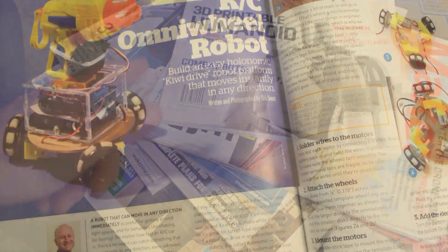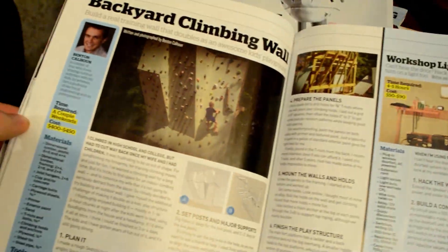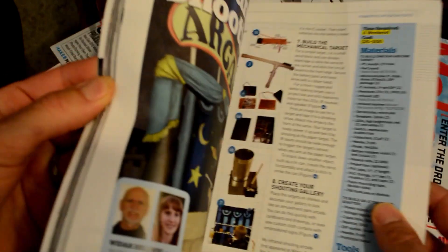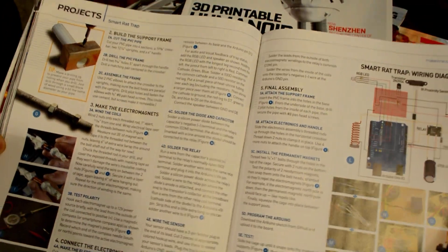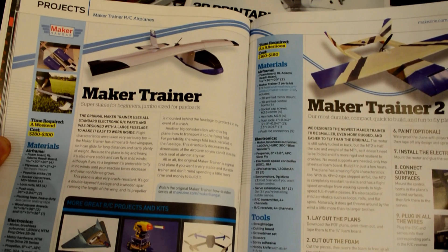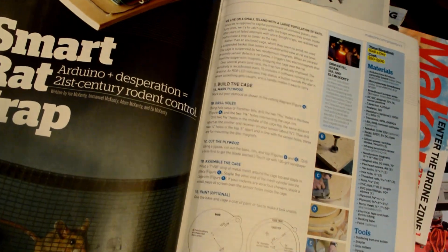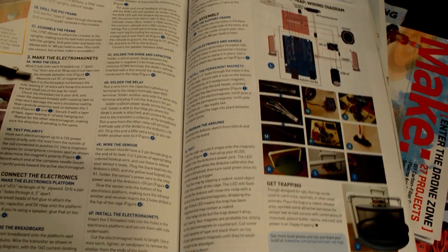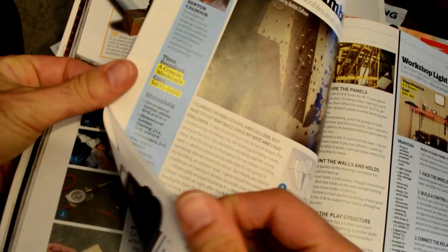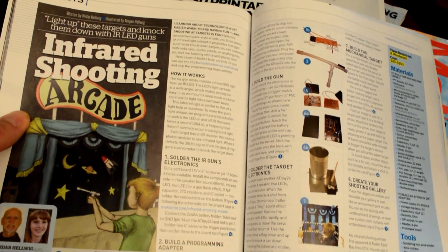The majority of the magazine is dedicated to projects. What I like about the project section is they actually get into details. They don't fit every detail for every project, but they do almost always link back to their website where you can download stuff. Other tech magazines talk broadly but don't get specific — the difference with Make is they get down to the nuts and bolts: here's how you do it, here's what the code looks like, step-by-step instructions, good pictures, what stuff you have to buy, and where to buy it.